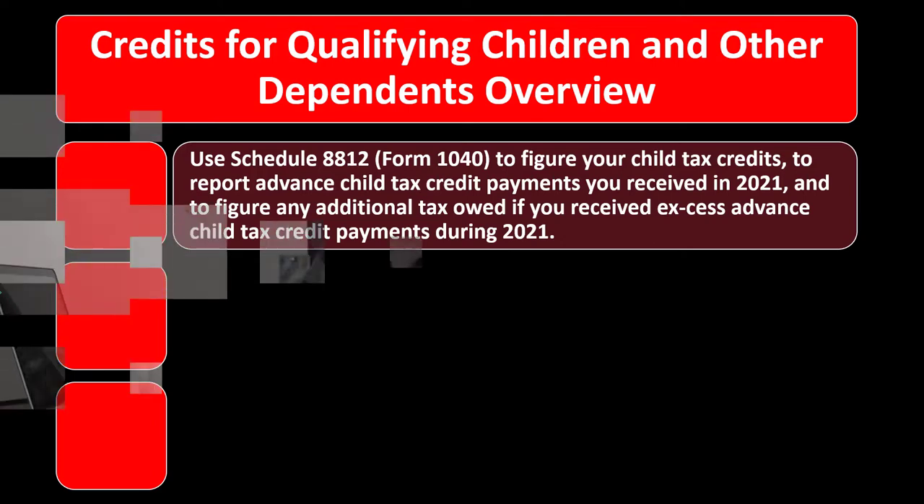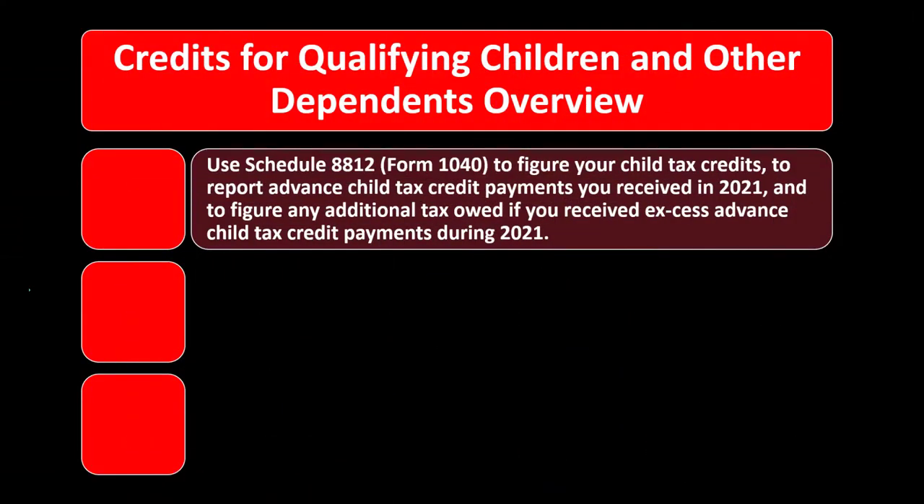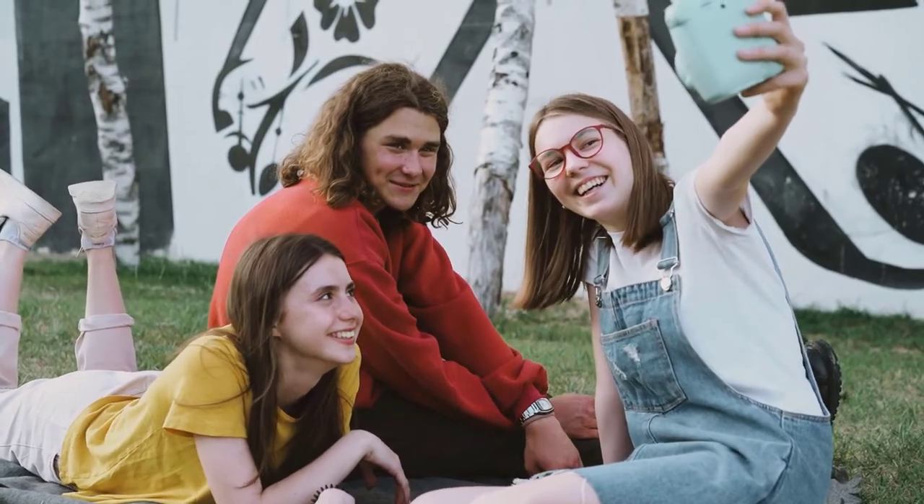If a dependent is not a qualifying child, check whether they qualify as an other dependent for the other dependent credit. The hierarchy to maximize benefit: first determine if they're a qualifying child, then whether they qualify for the child tax credit, then the other dependent credit, and finally if they're simply an other dependent.